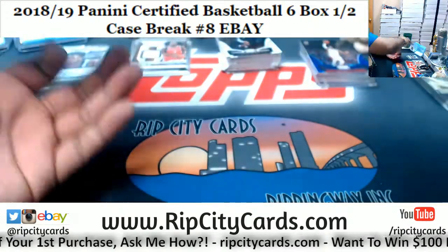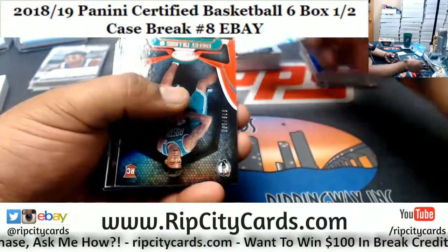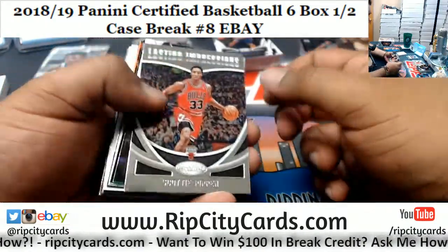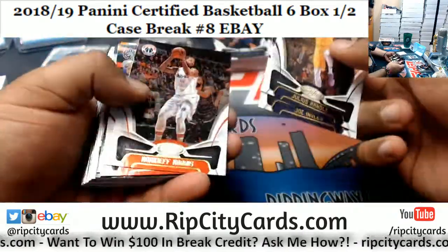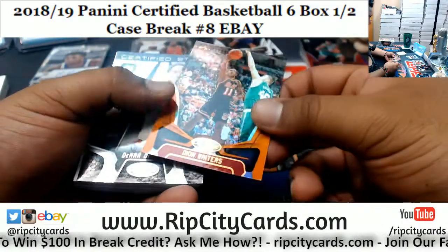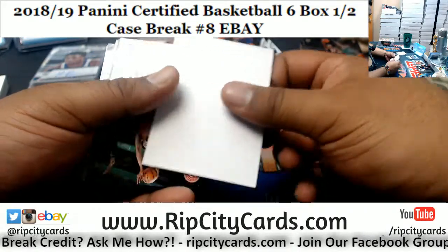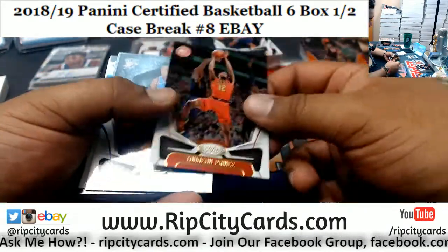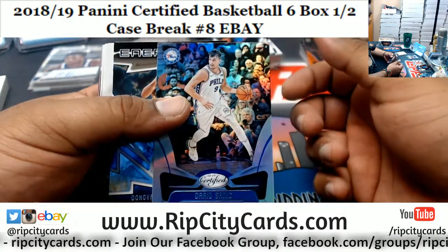Alrighty. We got Robert Williams the Third numbered to 99, Celtics. Deion Waiters numbered to 99, Heat. It'd be nice for him to play. Speaking of, they do play the Lakers tonight in like 30 minutes. I sure would love to go to that game because it is in Miami, but nosebleed tickets are looking like $150.